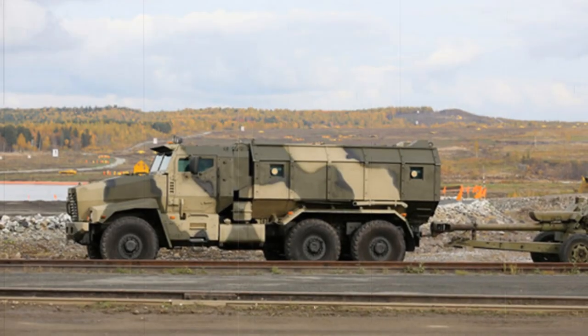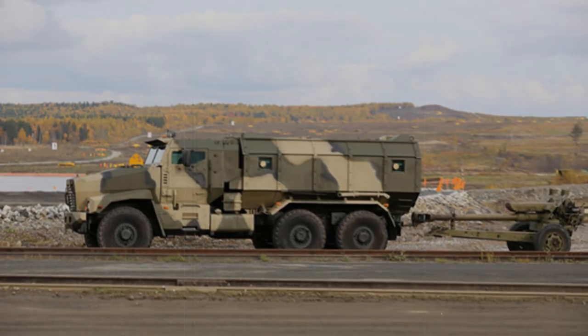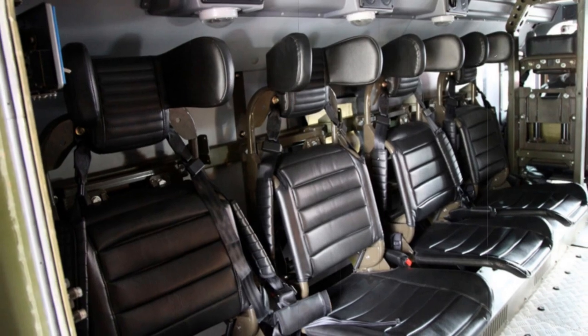The vehicle can be fitted with a remotely controlled weapon station armed with a 7.62mm or 12.7mm machine gun. There are also firing ports provided for the troops.